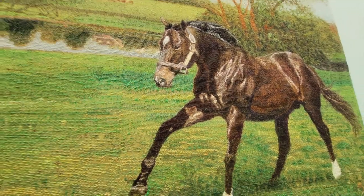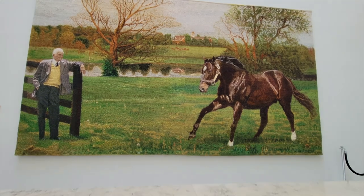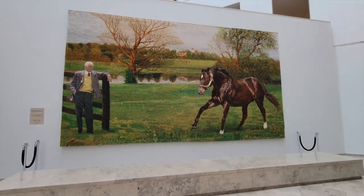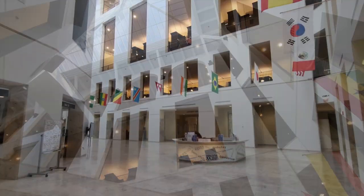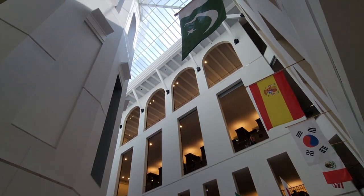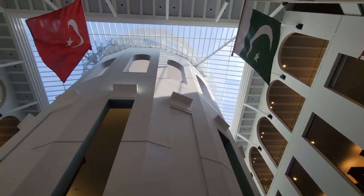The William T. Young Library on the University of Kentucky's campus was named after an alumnus, horse breeder, and philanthropist who donated five million dollars to the fundraising campaign. The library is affectionately known by students as Willie T.